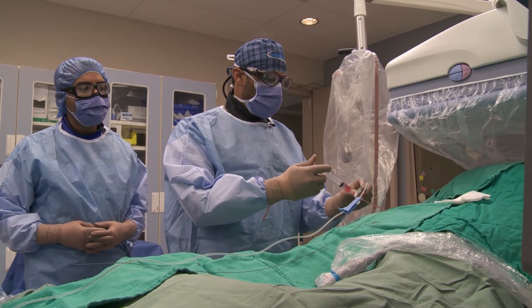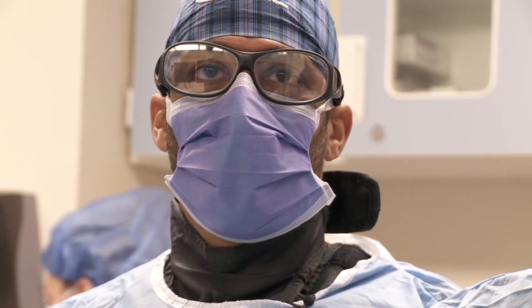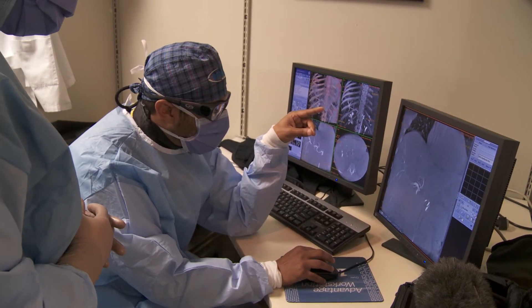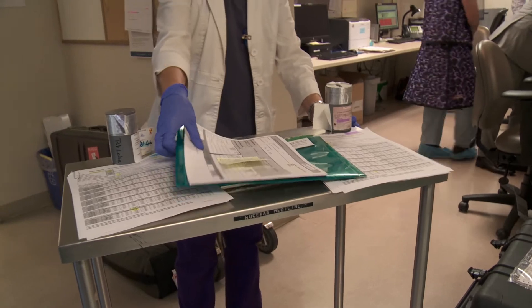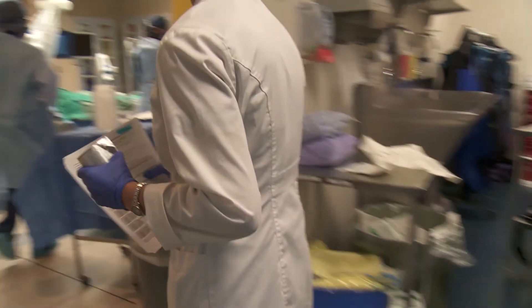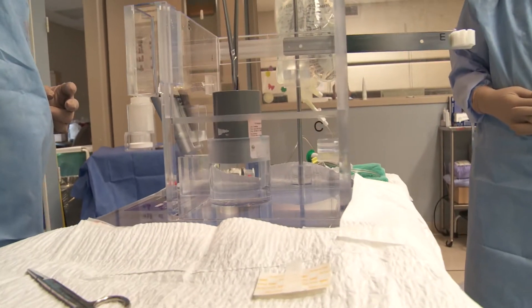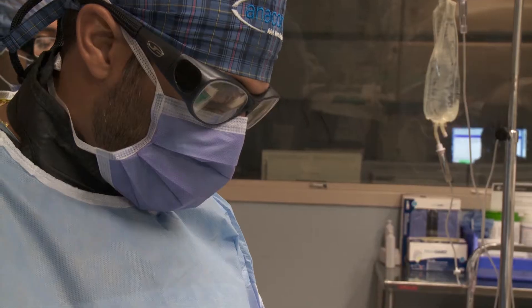We do an angiogram of the liver through the plumbing of their body, mostly through the groin, sometimes through the wrist. Once we've done that angiogram to map out the patient's anatomy, we're able to plan and calculate doses of radiation using the Y90 product. The dosage and the radioactive microspheres are individually tailored for each patient before being implanted directly into the body.